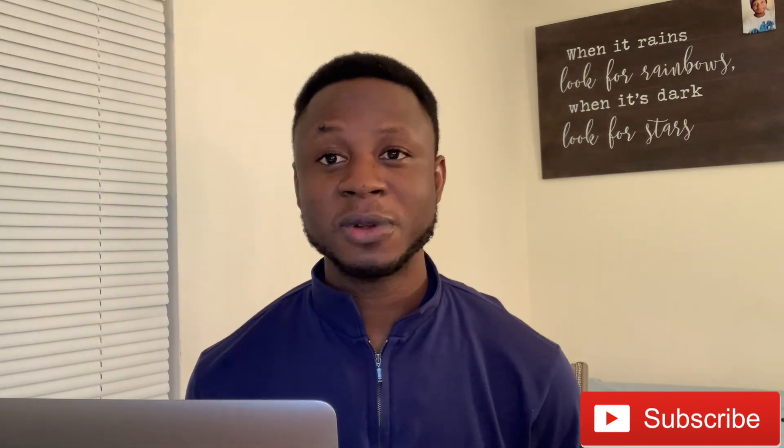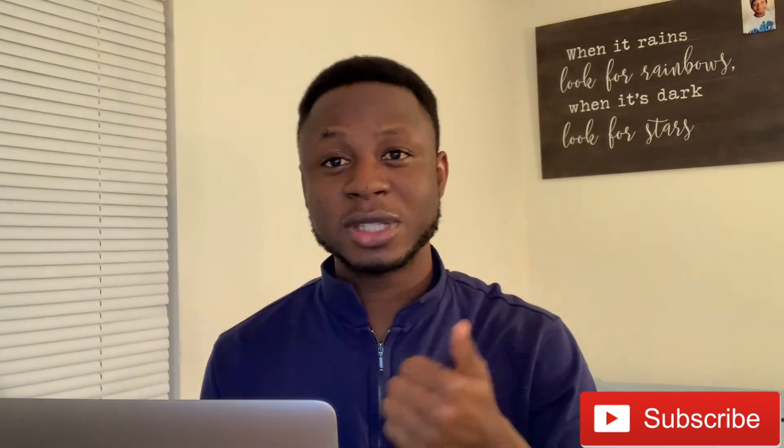That's all I have for you in this episode. If you liked the video, don't forget to subscribe to my channel, give it a thumbs up, and I'll see you in the next video.